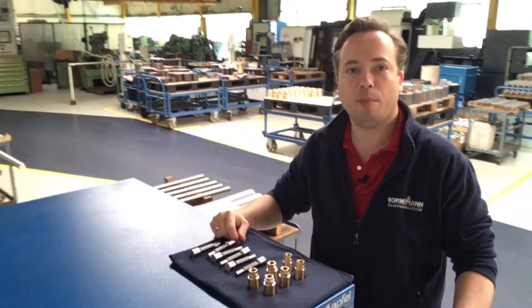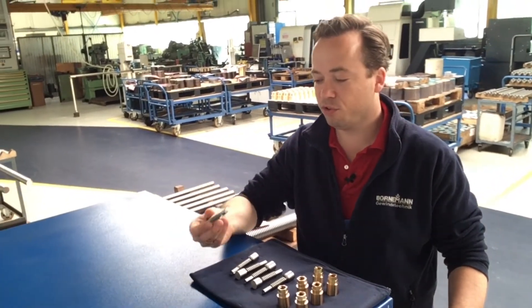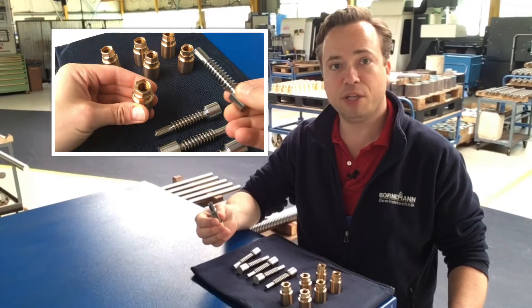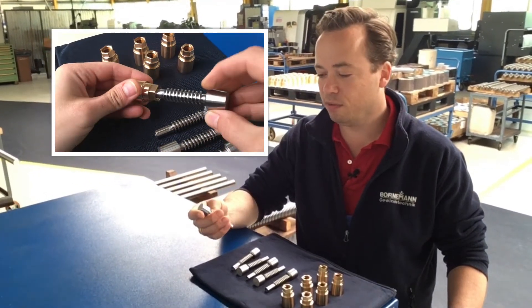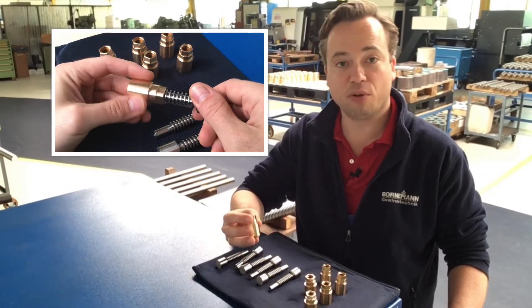Here we have an example of a thread profile which is for us rather small. This is a trapezoidal screw with a diameter of 14 and a pitch of 4. The screw is made out of stainless steel, and the corresponding nut is a standard CuSn12 bronze.